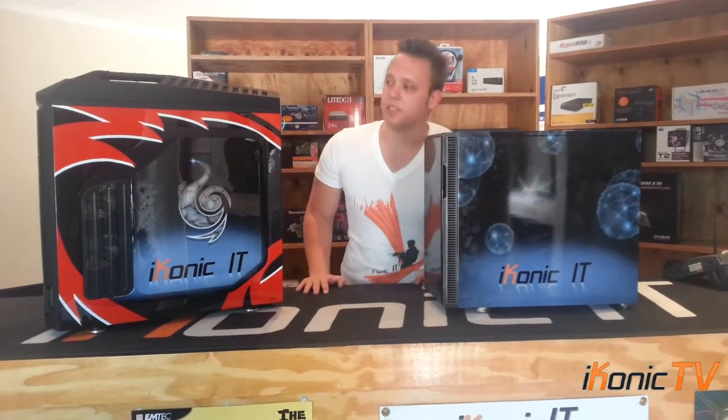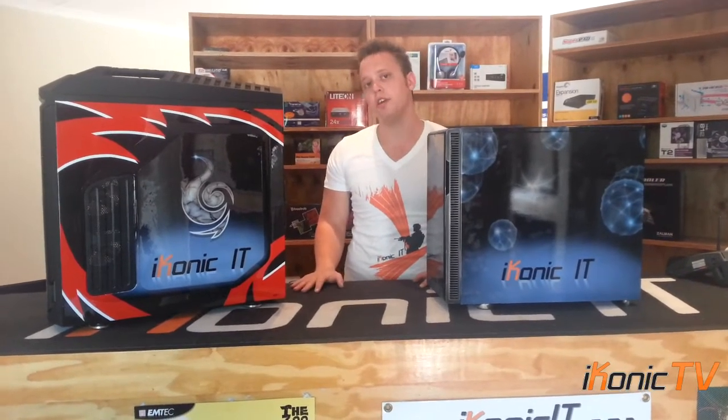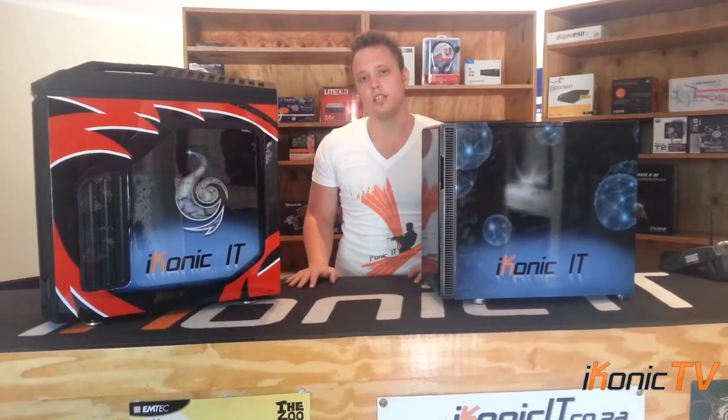If you want to see pricing on these specific machines with components included, you can be sure to check out IconicIT.co.za.